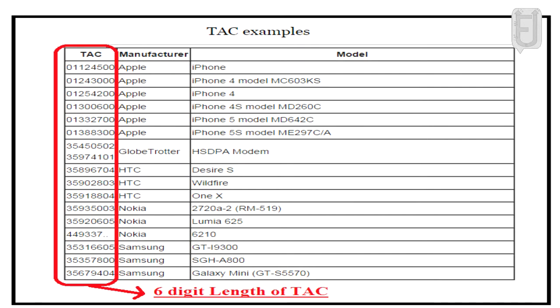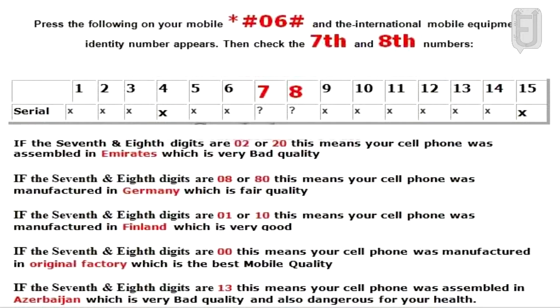Prior to 2002, the TAC was six digits long and was followed by a two-digit Final Assembly Code (FAC), which was a manufacturer-specific code indicating the location of the device's construction.